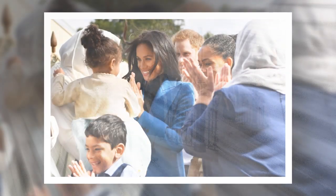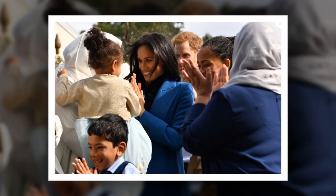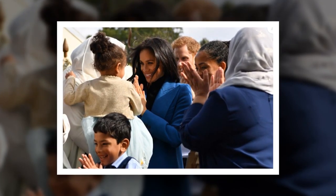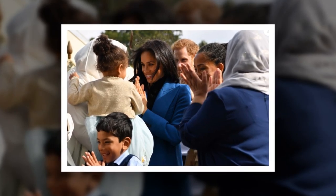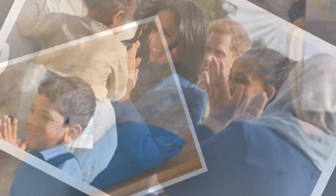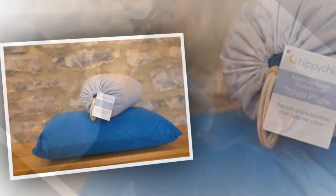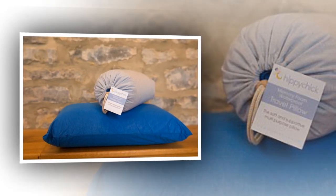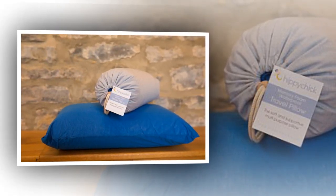This compact but luxurious travel pillow by HipPick is made from memory foam, which adapts to the contours of your neck, head, and back. When you're not using it, simply roll it up into the small waterproof pouch provided. £24.95, hippick.com.